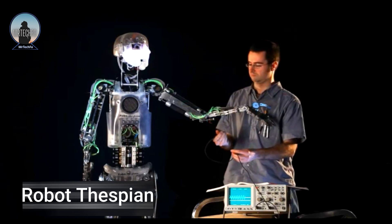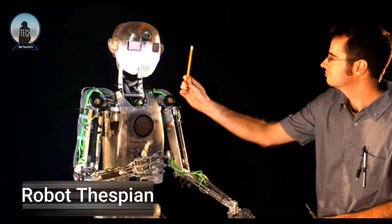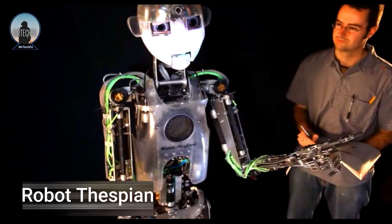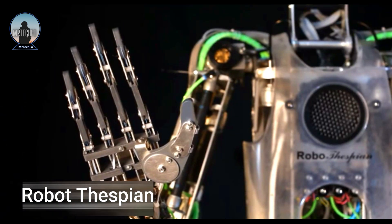Robothespian is a humanoid robot developed by Engineered Arts, a robotics company based in Cornwall, England. It is designed to be a robot actor, meaning that it can be programmed to perform a variety of tasks including speaking, singing and dancing.